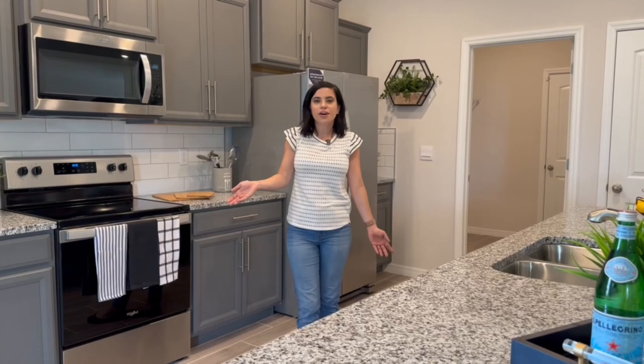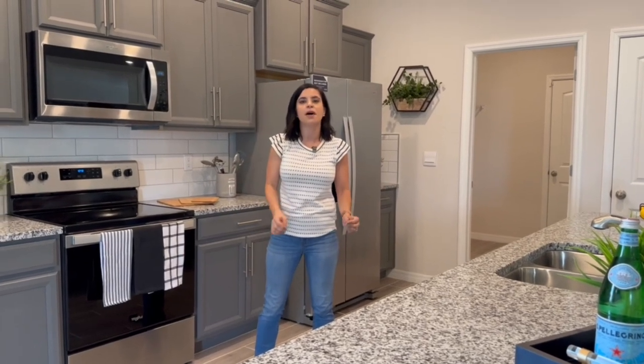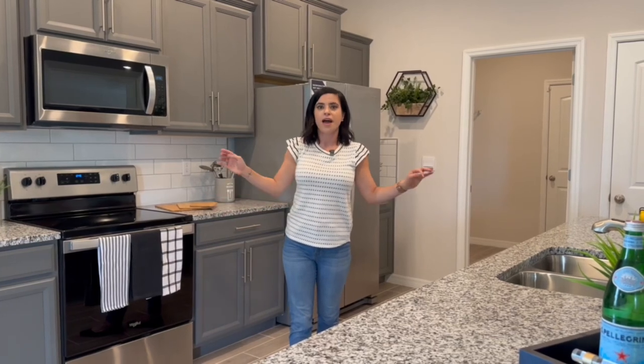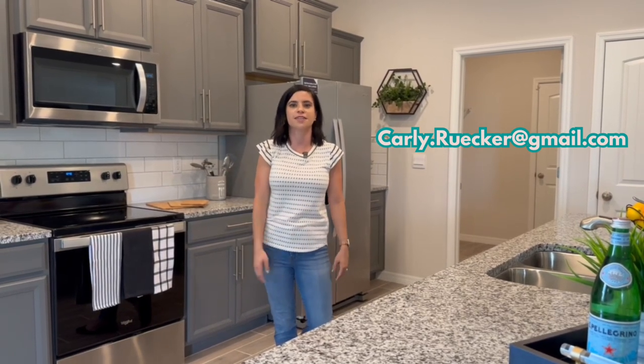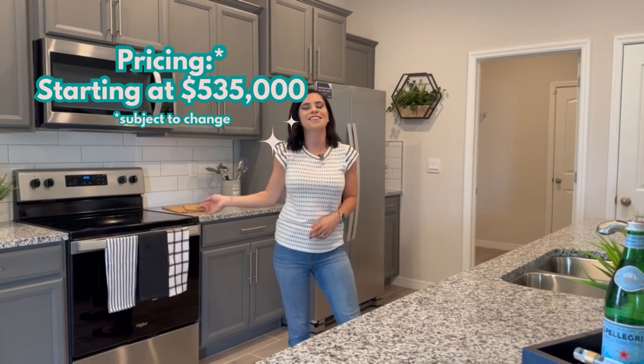You're probably wondering what this home will cost, but a quick disclaimer: new construction pricing changes all the time, and by the time you're watching this the price may have gone up. Make sure you reach out to me for updated pricing — I keep up-to-date pricing lists every week. My email address is right here; just shoot me an email for information or pricing on this home or any others I film, and I'll gladly send you current pricing and incentives.